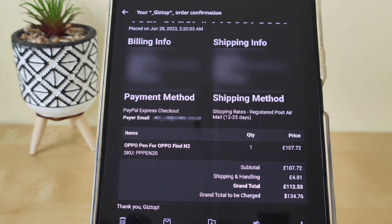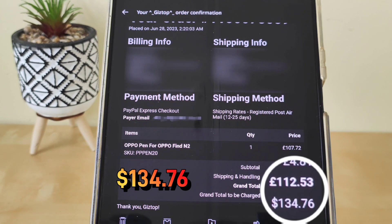That's fine for me since it's just the pen. If I were ordering a phone, I would have gone for the quicker service — within seven days — which costs more, but I'm happy to pay the premium. For the pen, 12 to 25 days is fine. Looking at the pricing and shipping and handling, that comes to no more than about seven to eight dollars, and the grand total comes to $134.76.